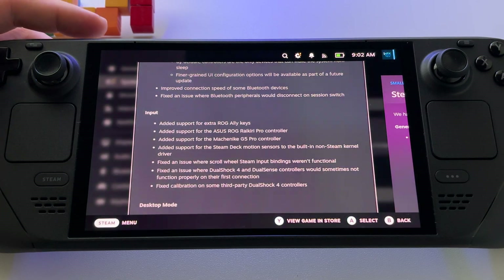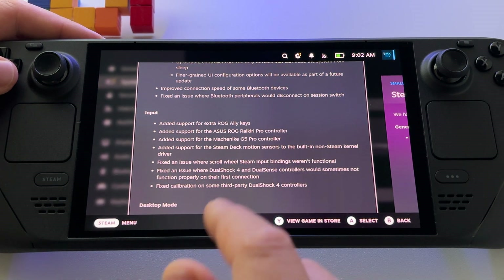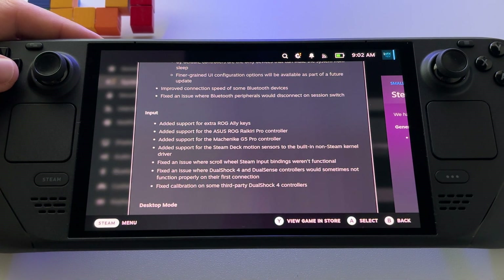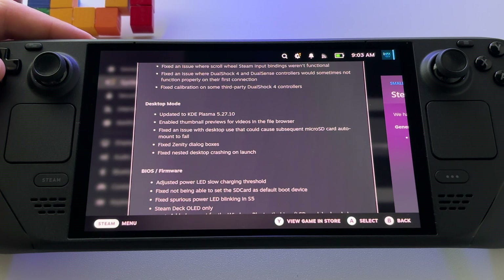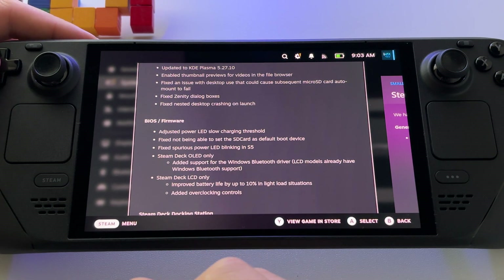Input has added support for extra Roglike keys and for this controller shown here. Desktop mode also has a new KDE Plasma version which should bring better overall performance. On the BIOS and firmware side, they adjusted the power LED to show charging threshold, along with various other fixes.